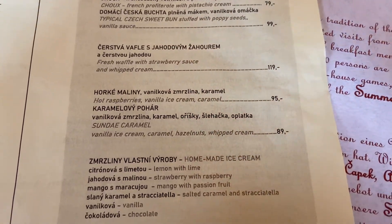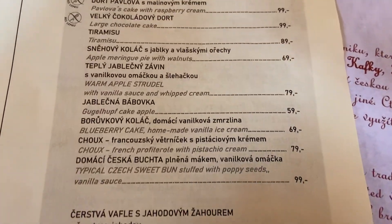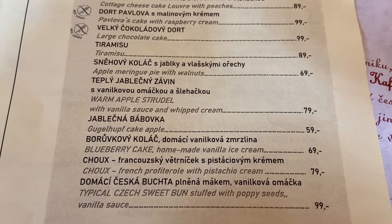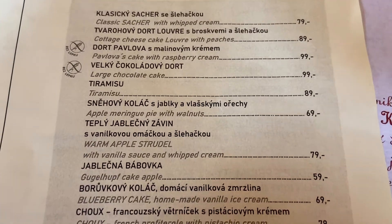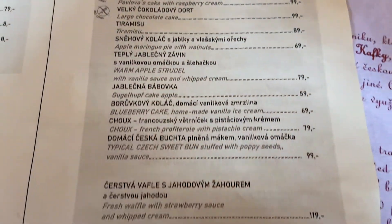I don't know what I'm going to get. I'm aiming for the blueberry cake, but I want it to be warm. It's not warm — so I want the warm apple strudel. If they don't have that, I might get the large chocolate cake because they are giant.